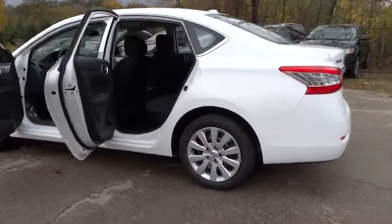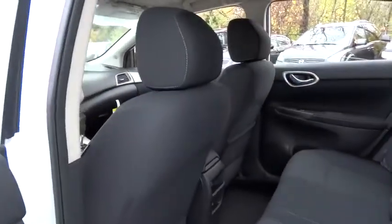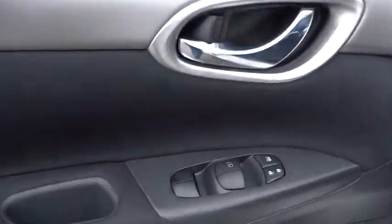Tilt steering wheel, driver vanity mirror, front reading lamps, front bucket seats, passenger vanity mirror. A vehicle like this doesn't come along every day. Come in and get it before someone else does.